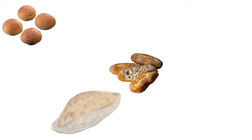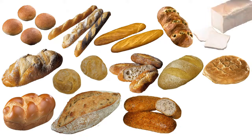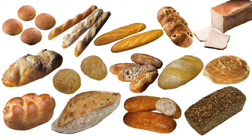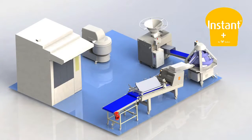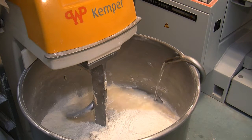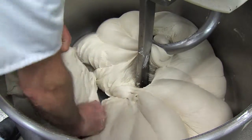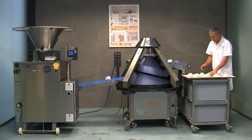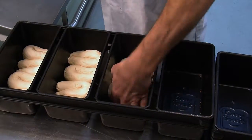To produce all these special breads day to day, W.P. Haton offers solutions. One of them is Instant Plus. Flour and water with one of the premixes is all you need to make your choice of dough. With the Instant Plus production line, anyone can supply the demand for his community.